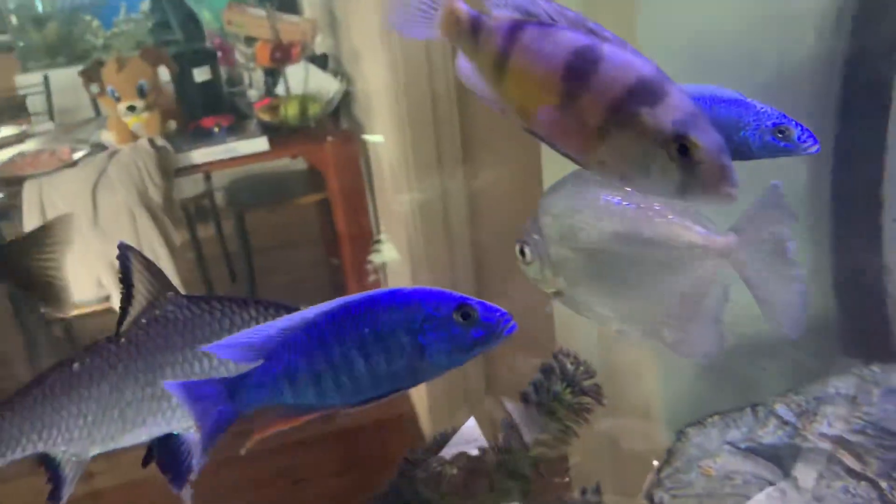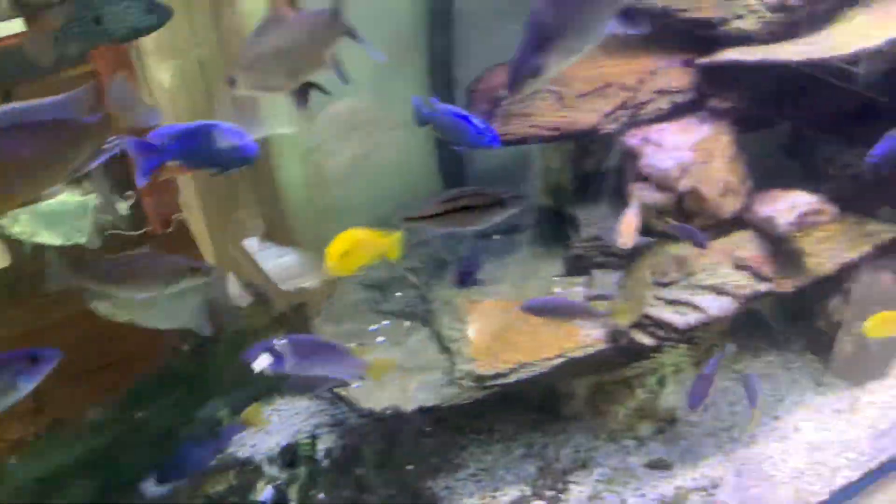There's the Crimson Tide there — Zebra obliquidens. Also a Lake Victorian fish. Very, very easy to breed. Can be quite aggressive in a small tank. If you have any experience with these fish, put a little note at the bottom of this video. Thank you.